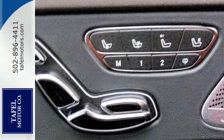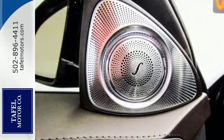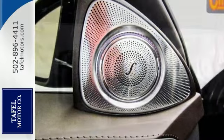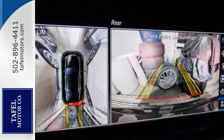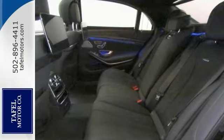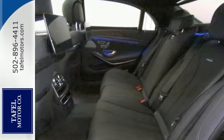It has comfort to spare. You'll also get a Burmester premium sound system, backup camera, Bluetooth connectivity, climate control, and it has a key to start. It even comes with a dual-panel moonroof, smart device integration, and much more.